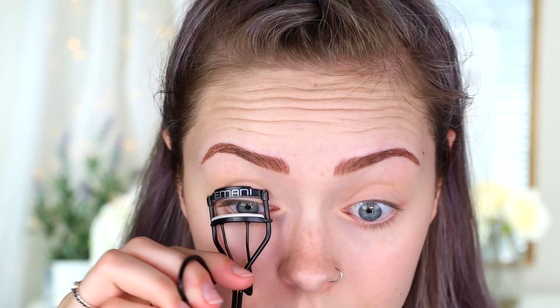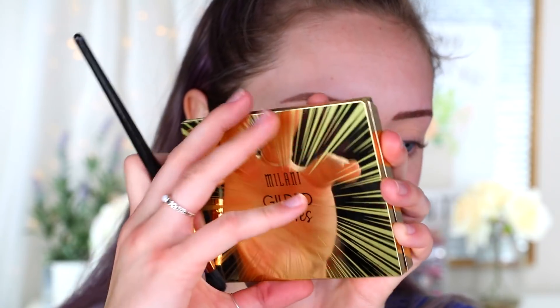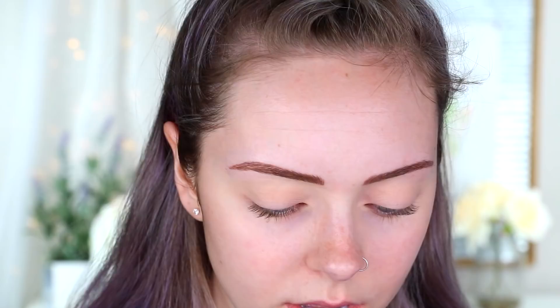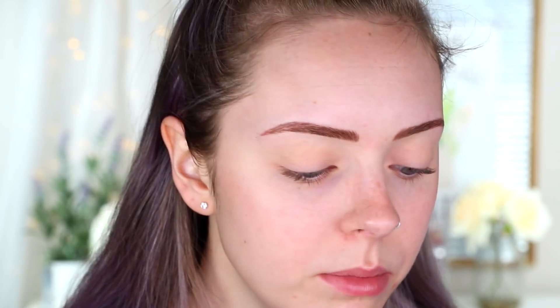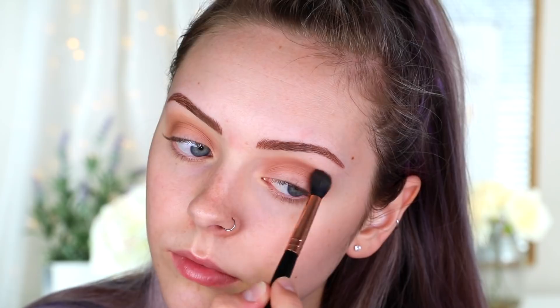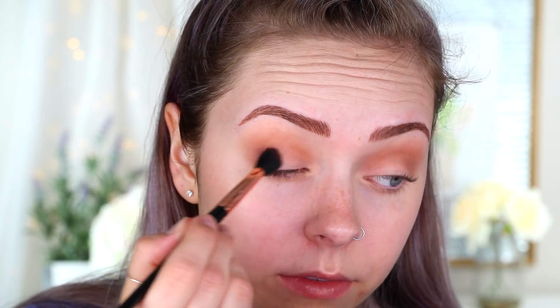I'm going to curl my lashes really quick. Then for eyeshadow I'm going in with the Milani Gilded Desires palette — it's really pretty and I swatched a few colors and they look super intense. I'm not going to go super extravagant with this eye look; I just want to focus on the glitter and I'm doing a really bright red lip. I'm first going in with a light brown color and this crease brush from Violet Voss, buffing that into the crease as the main transition color. Then I'm taking a darker brown with the same brush and working that on the outer part of the crease.